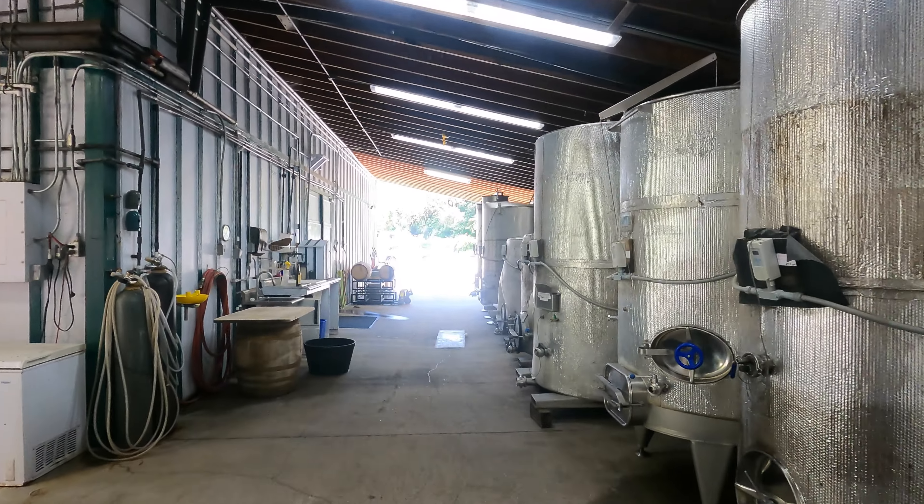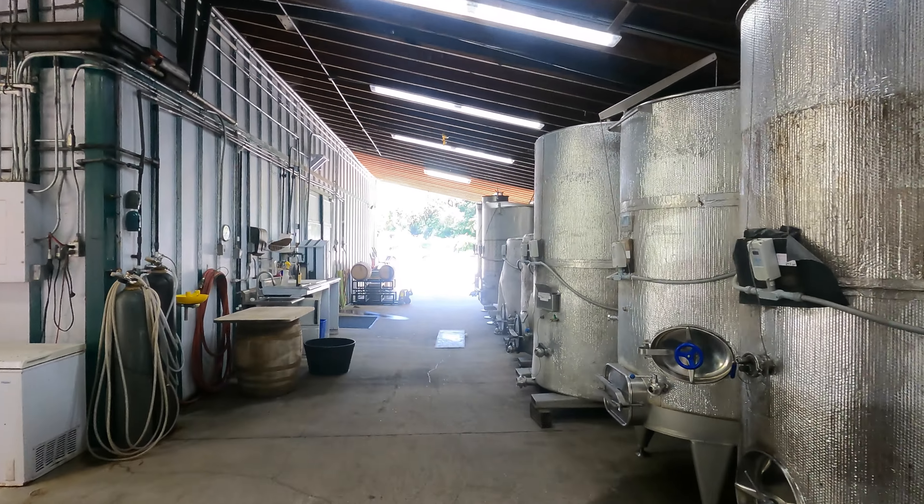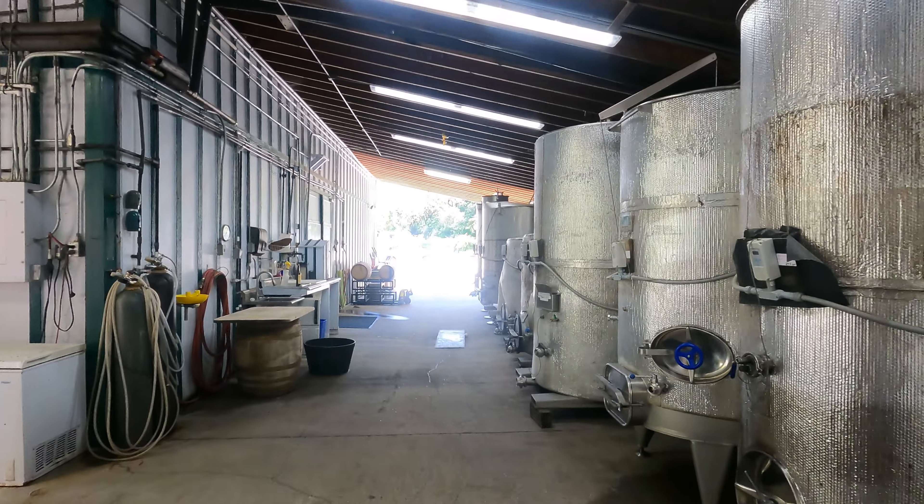Very cute, small winery that we almost drove past. We decided to turn back and come down the road about a mile, mile and a half off the main road to see what it was about — and we're glad we did.